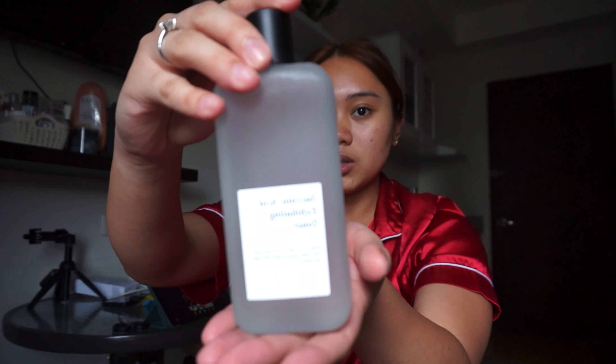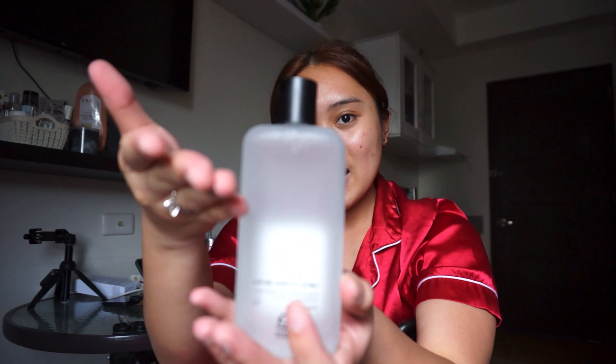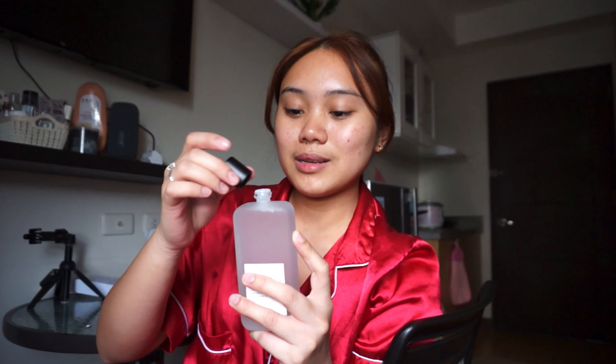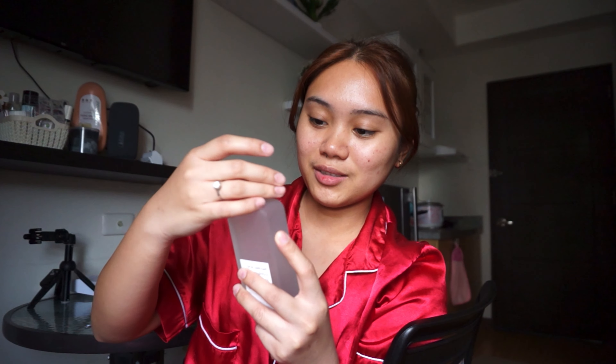It is the Suchinic Acid Exfoliating Toner. It's actually my first time having a toner that has a glass container — look at the packaging, guys! It's really premium, it is matte frosted, very sleek. The black and transparent container is just the best. Let me try smelling it — wait, it doesn't have any scent at all. Oh my gosh, I love this!